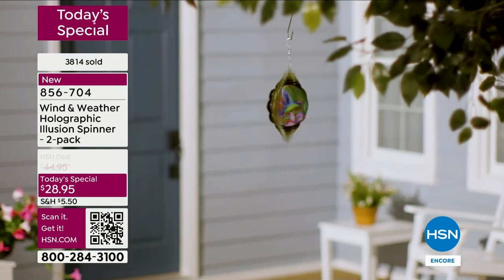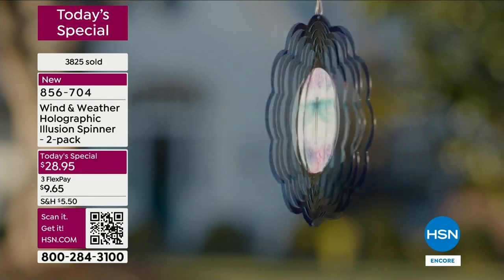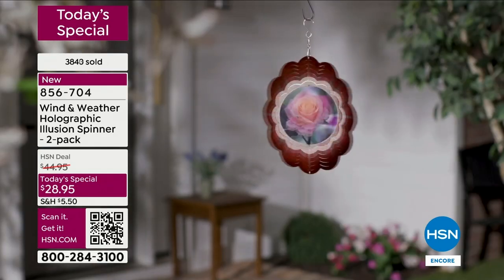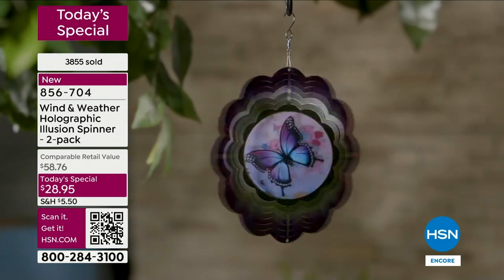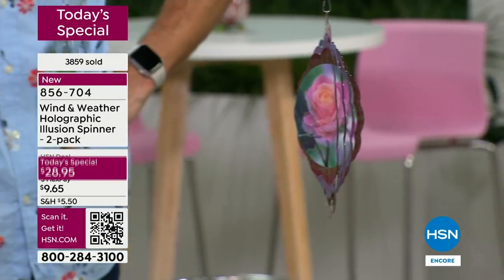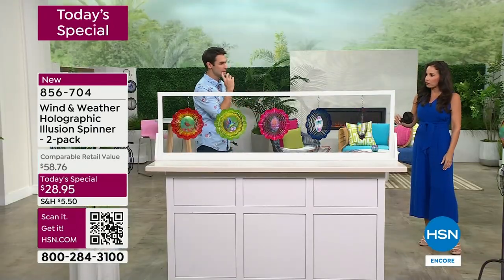When you get these home you'll have fun deciding where to put them — in a tree, on a shepherd's hook, on the porch with fishing line, just about anywhere. These are light so you can hang them from any little hook. The slightest bit of breeze is all it takes — this hand fan is just a little handheld fan, and that's all it takes to get them spinning.